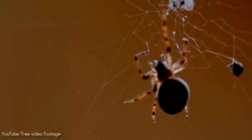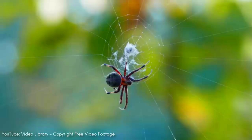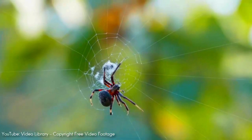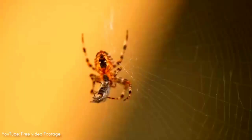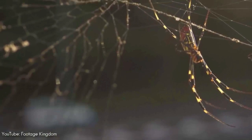Spiders are air-breathing arthropods that have eight legs, chelicerae with fangs generally able to inject venom, and spinnerets that extrude silk. Found worldwide on every continent except for Antarctica, they have become established in nearly every habitat with the exception of air and sea colonization. They are the largest order of arachnids and rank seventh in total species diversity among all orders of organisms.